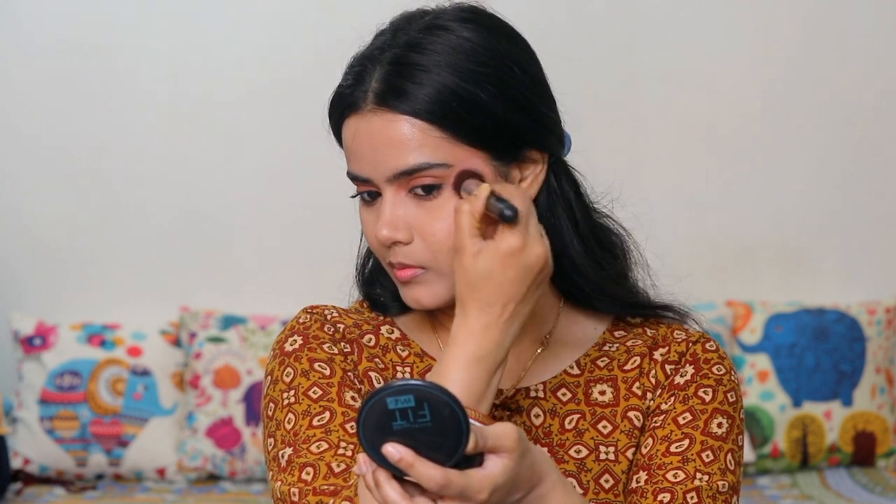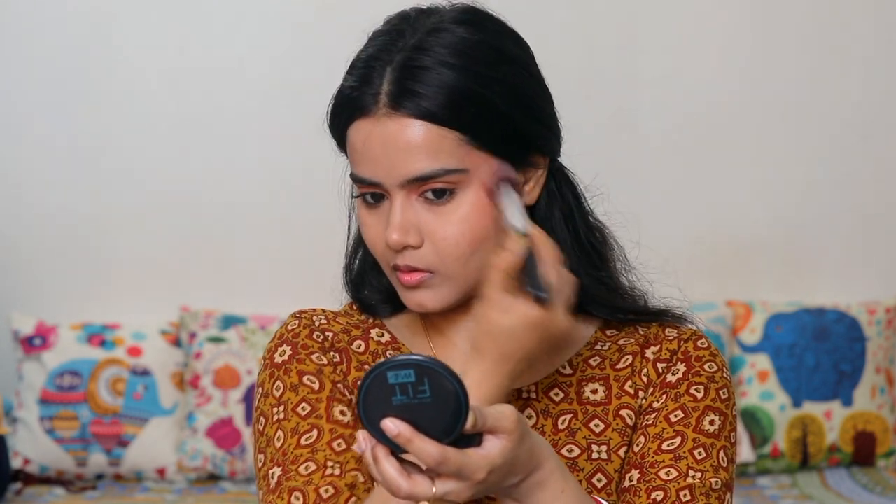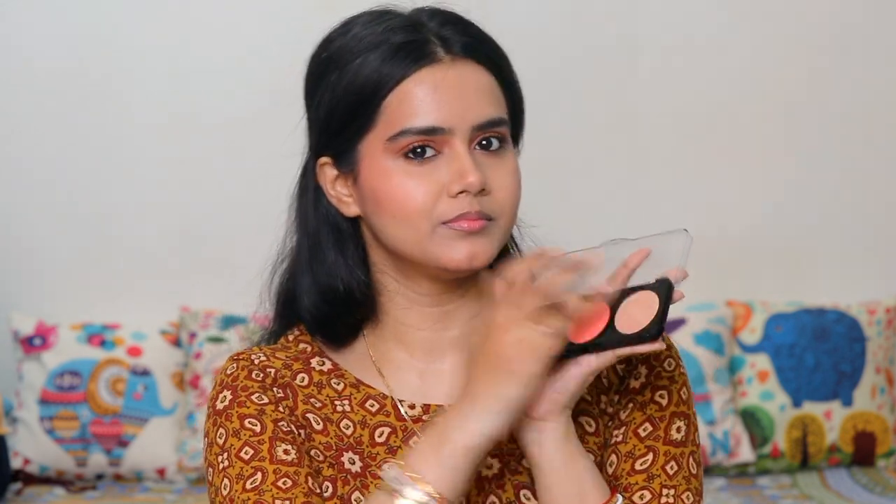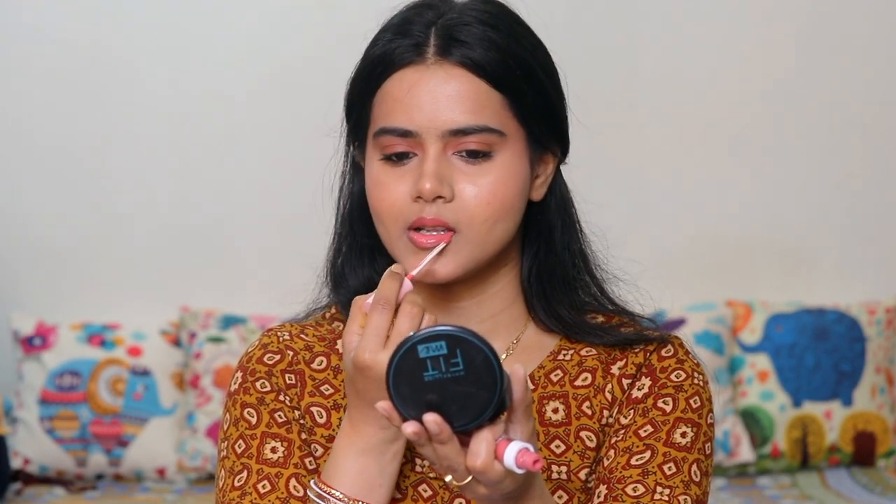Overall my look is very simple, subtle, summer-appropriate, and natural — not overdone. I applied the highlighter from the same palette on the high points of my face; it is very subtle yet glowy and dewy. Next I applied a rose pink lip shade in 07 and added a gloss after that.